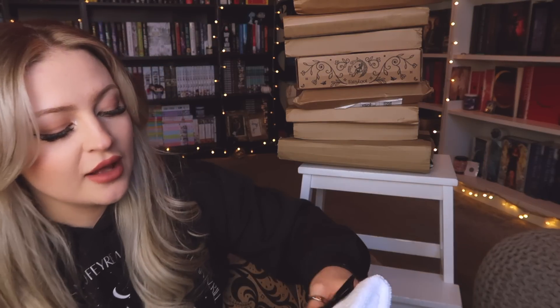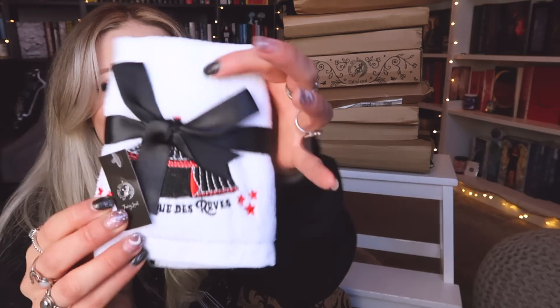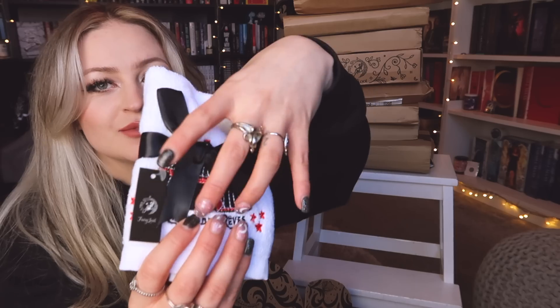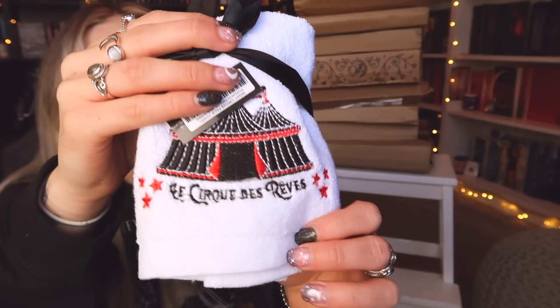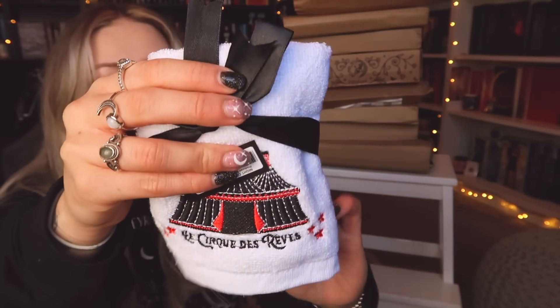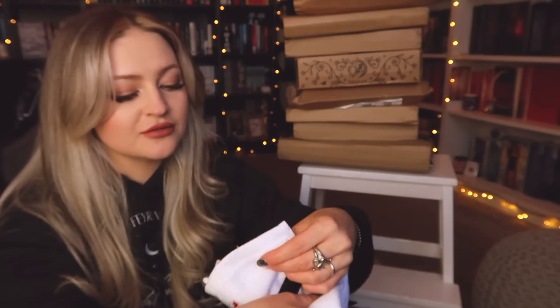Next we have a face towel inspired by The Night Circus, with a quote from it as well. I haven't read that but look how cute this is, packaged with a little bow on it. It just has this gorgeous design underneath, and the detail is incredible. I love it, and I will never say no to a face cloth — and this is a really, really good material as well, so I'm really happy with that.